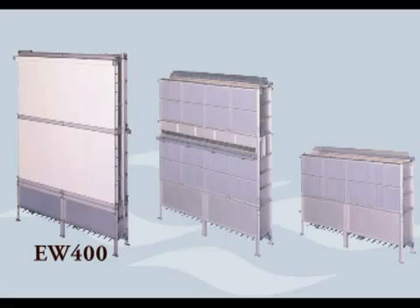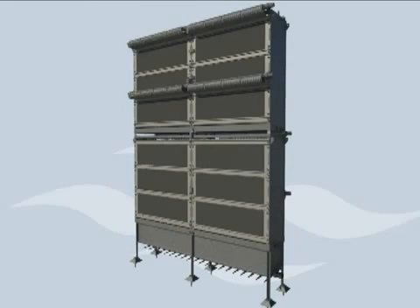The new product moved maintenance from the cartridge level to the cassette level, and further improved on space and energy efficiency. Finally, in 2009, Kubota unveiled its most efficient, robust design to date in the double-deck RW.